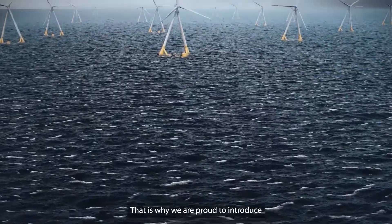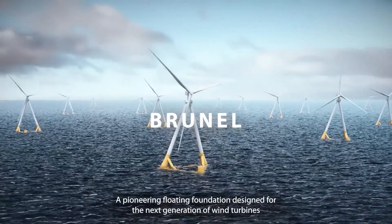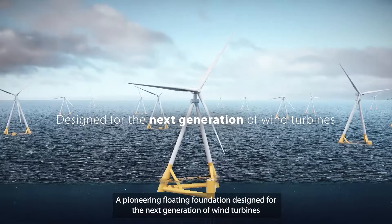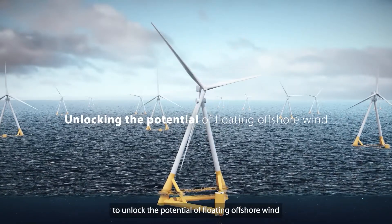That is why we are proud to introduce Brunel, a pioneering floating foundation designed for the next generation of wind turbines to unlock the potential of floating offshore wind.